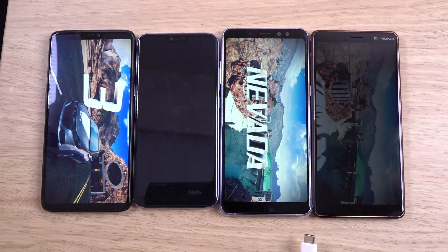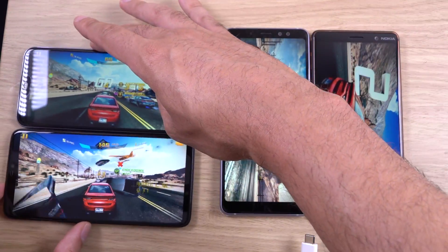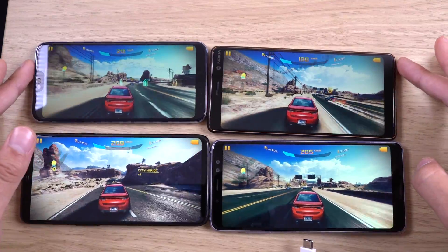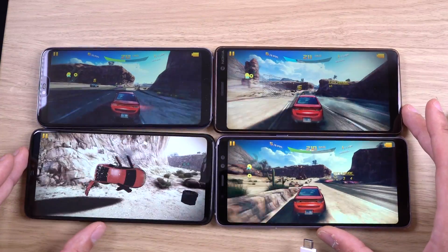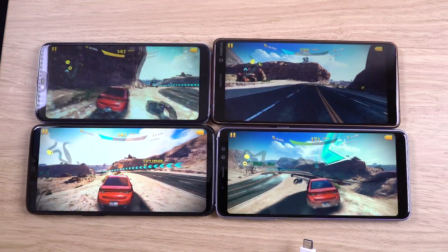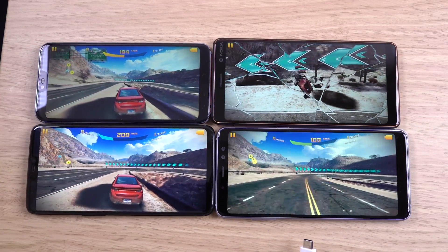In terms of speed, you can definitely see the OnePlus 6 is way ahead loading the game and looks a little bit less laggy starting up. Screens differ quite a lot as well — I think Samsung and OnePlus are way ahead in terms of screen technology; it's a little bit dull on the Honor 10 and the Nokia 7 Plus. When you're actually racing in the game, the performance is quite similar on all of them — not that much difference in terms of frame rate, so that's pretty good.